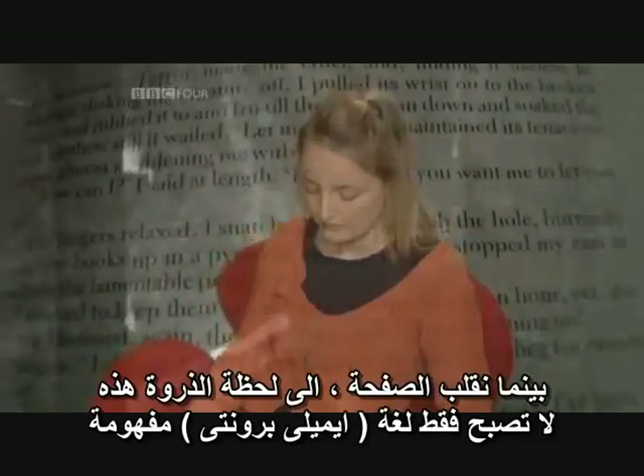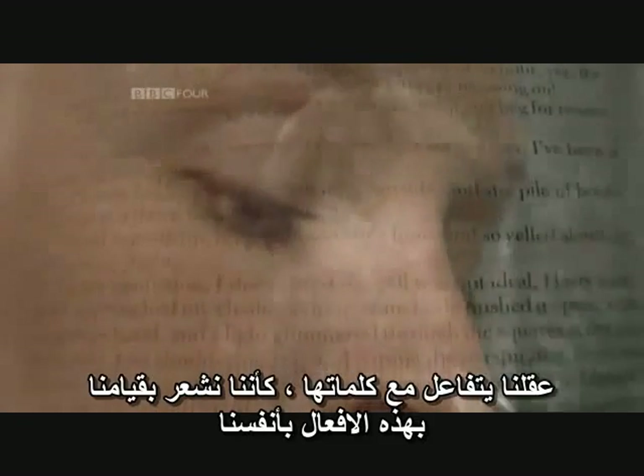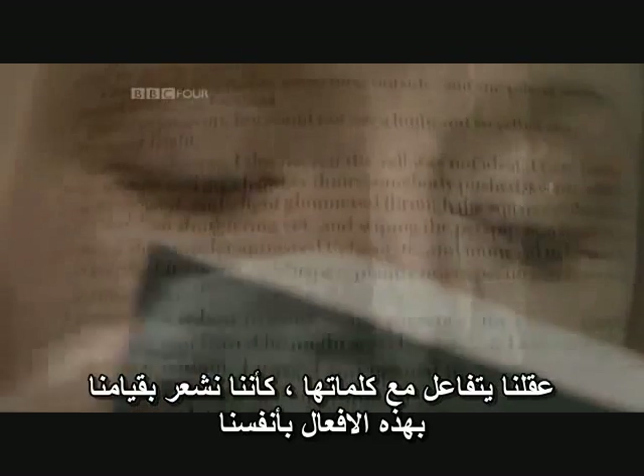As we turn the page to this climactic moment, Emily Bronte's language is not just comprehended, but experienced. Our brains respond to her words as though we were feeling and acting those things ourselves.